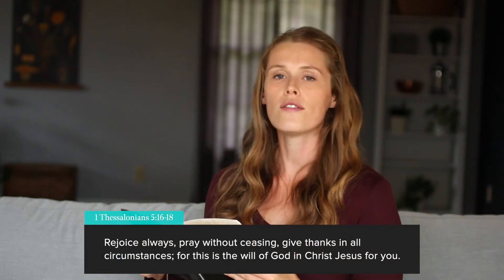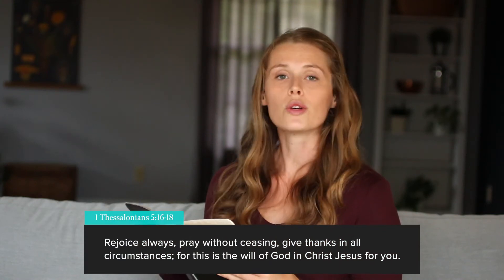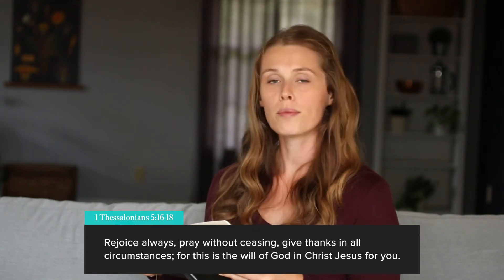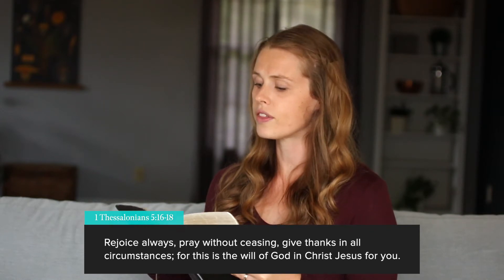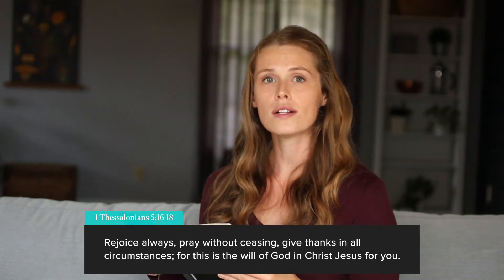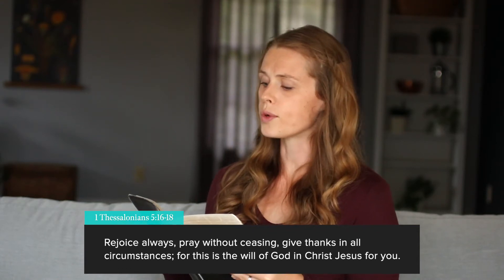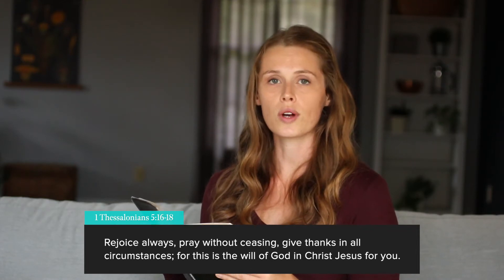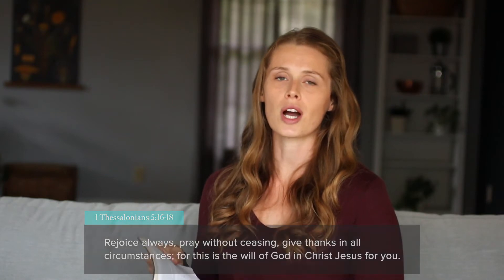So why don't you repeat it after me? 1 Thessalonians 5:16 to 18: Rejoice always. Pray without ceasing. Give thanks in all circumstances. For this is the will of God in Christ Jesus for you. Great job you guys.